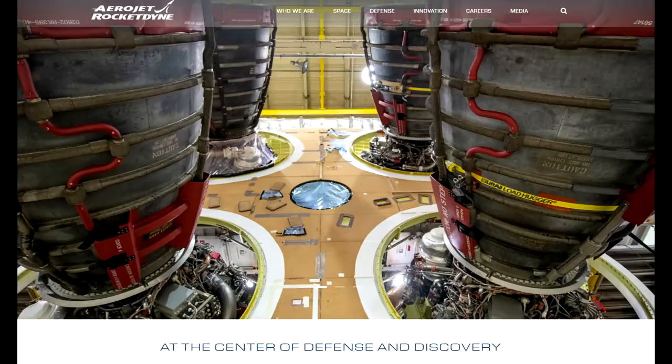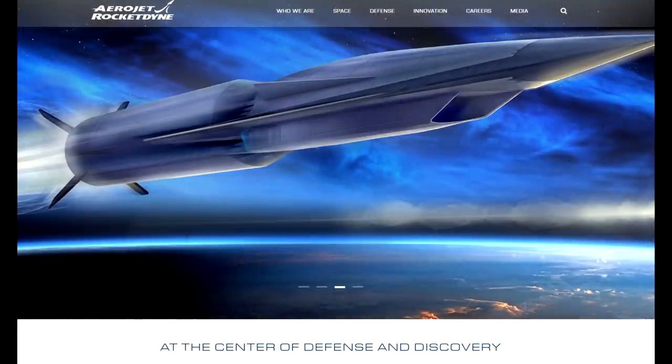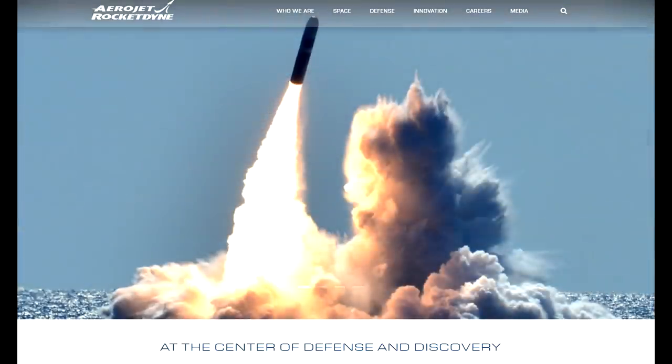So how did all these companies come together? Rocketdyne went through a bunch of different owners — it became part of Rockwell, which then became part of Boeing. Boeing sold Rocketdyne and it became part of Pratt & Whitney. Then Pratt & Whitney spun off its rocket engines and Aerojet bought them to create Aerojet Rocketdyne as we know it today. By this point, Aerojet Rocketdyne had gotten rid of all the other stuff — no longer making car tires or in the media business. They are just a defense contractor making rocket engines.